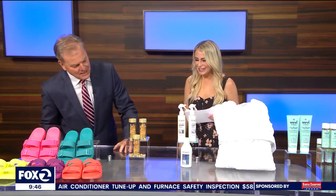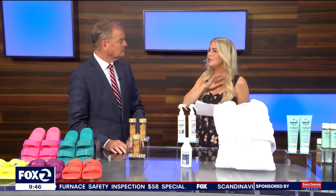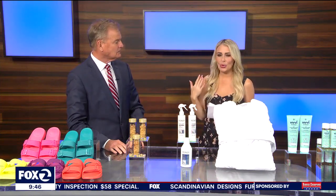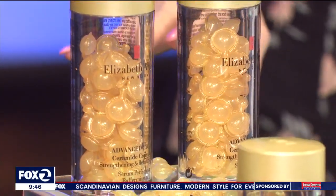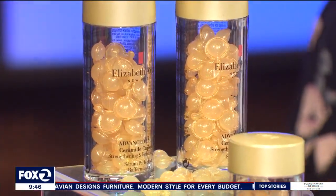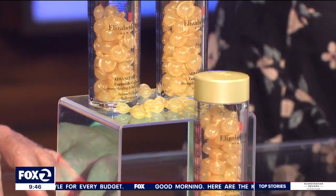How about some skincare for mom? I love this because it's an elevated take on serum, which is a great everyday part of your skincare routine. This is really cool — it's the Elizabeth Arden Advanced Light Capsules Serum.